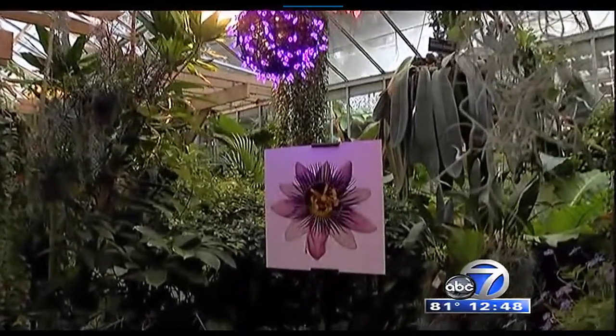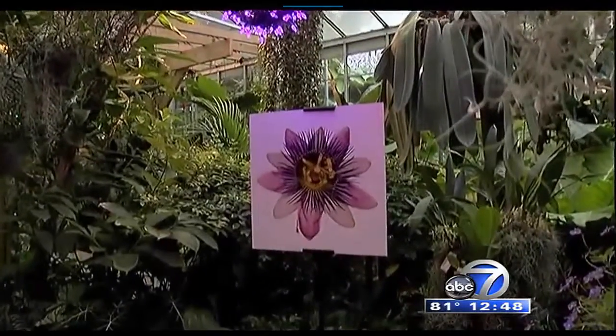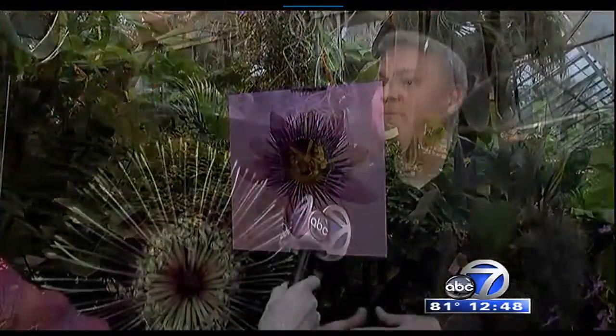It's a new technique that you couldn't even do 10 years ago, where I'm taking literally 25 or 100 photographs of the exact same flower at different focal points, layering them together and creating a composite that gives you really a bee's eye view of the flower.